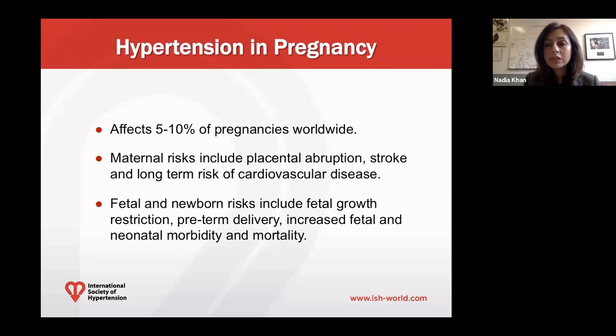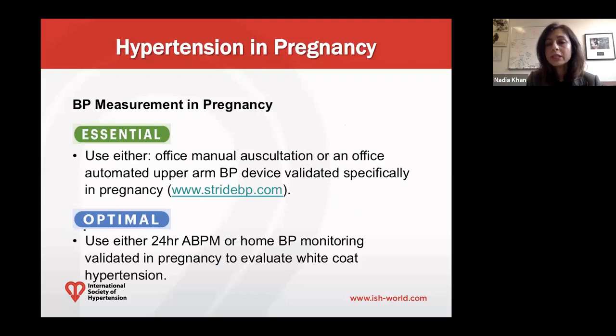Most of the maternal-fetal risks associated with these conditions also occur in lower-middle income countries. Maternal risks include placental abruption and stroke, and women who have had preeclampsia or hypertensive disorders of pregnancy are at increased risk of developing cardiovascular risk factors including hypertension, diabetes, and also have an independently higher risk of developing cardiovascular disease in the future. There are also important fetal and newborn risks including fetal growth restriction, preterm delivery, and increased fetal and neonatal morbidity and mortality.